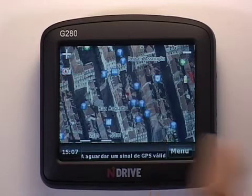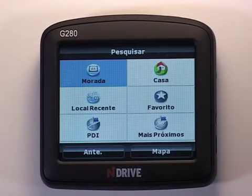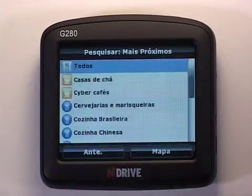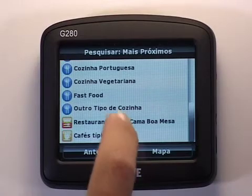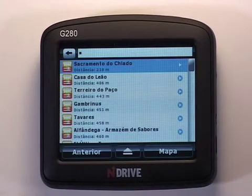From the menu you select Find, then Nearby POI and then Restaurant. Here you can find a wide range of establishments, from Tier House to Seafood, Chinese or Vegetarian, which will meet everyone's needs.